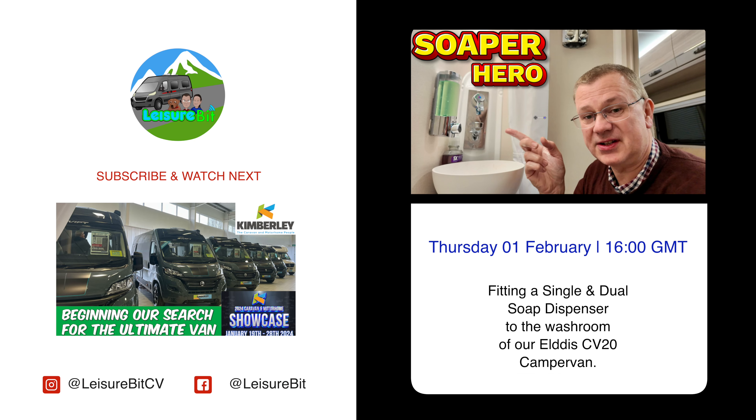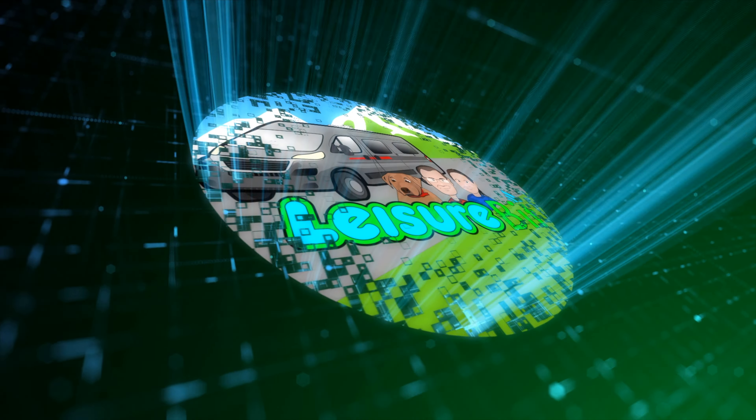So that's the 122 — it's not a bad van. The ultimate test though is can I have the awnings? It feels shorter than the CV20, so on that ground I'm afraid this one doesn't work for me — but it's a lovely van if you're a bit shorter. Join us on Thursday evening where I fit a single and double soap dispenser to the washroom of our Elddis CV20. If you haven't seen the previous video where we begin our search for the ultimate van, check that out, and don't forget to subscribe and hit the notification bell to be kept up to date with all our latest videos — thank you for watching.